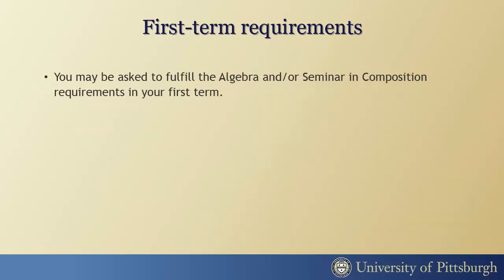You may be asked to complete your algebra or seminar and composition requirement in your first semester if you haven't already done so. Please refer to your admission letter for specific instructions.